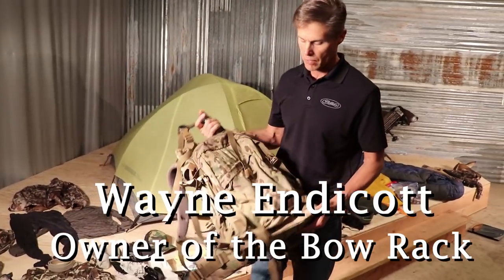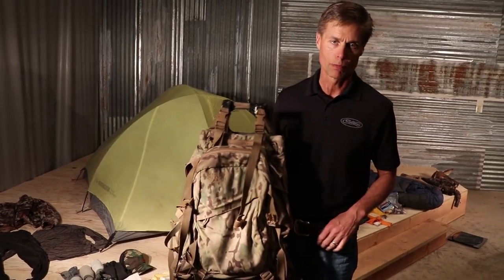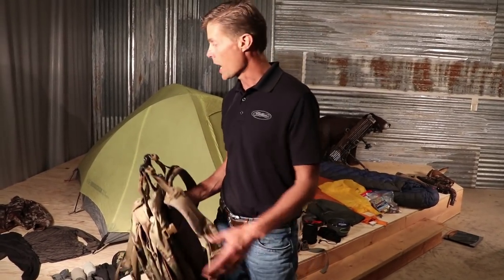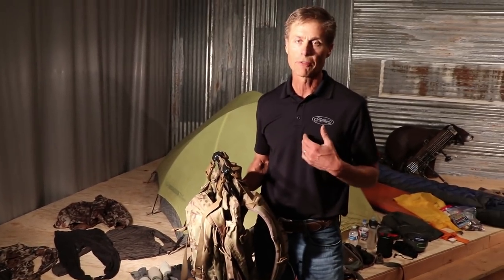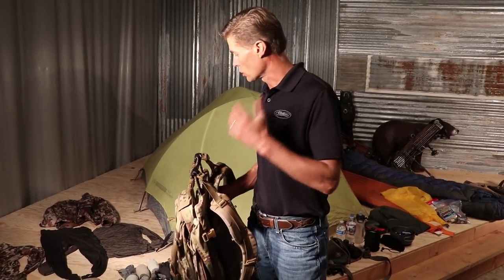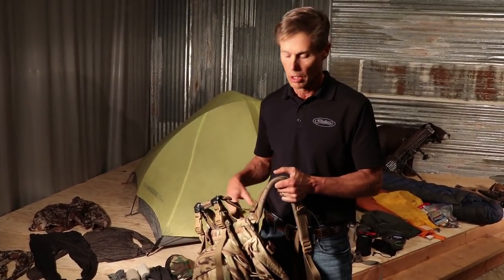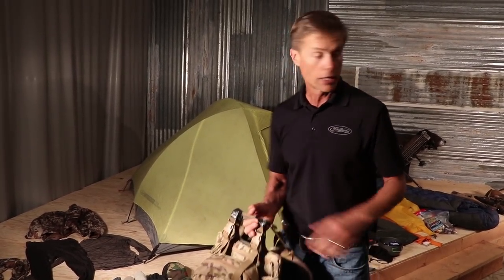I started backcountry hunting — my dad was kind of a backcountry hunter, but in the 60s and 70s you loaded up a truck full of horses and had all kinds of big, heavy gear. My style of hunting is to focus on the backcountry. Gear has gotten so good today that you can be a total minimalist, and I'm definitely a minimalist. I'm going to show you a typical elk hunt pack — I can go and stay for 10 days.